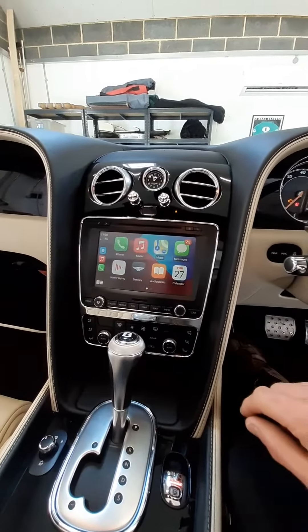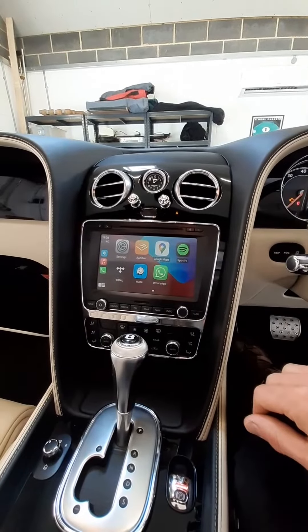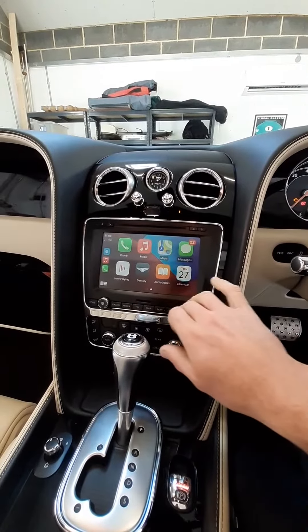So we've also got everything else on there — all your apps, messages, Waze, WhatsApp, Spotify — everything works through the touchscreen.